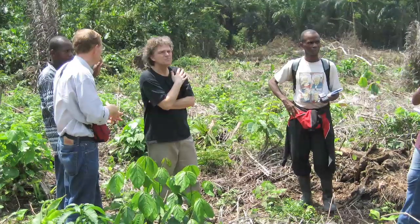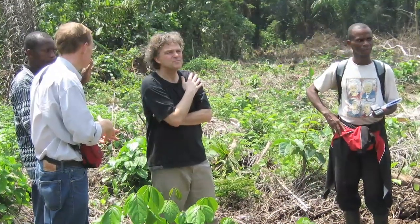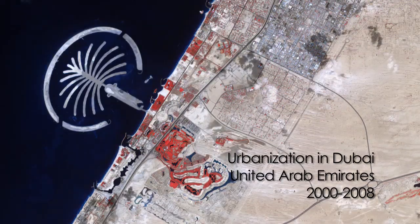University of Maryland professor Chris Justice spends his time studying land use change through a NASA-funded satellite remote sensing project called the Land Cover Land Use Change Program. As we're looking from space over time, we're able to see these changes, and some of them are very abrupt and quite astounding.